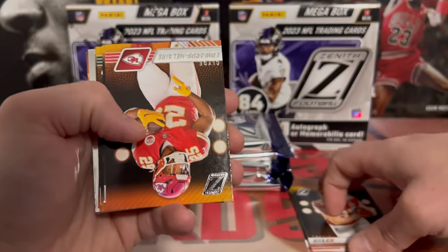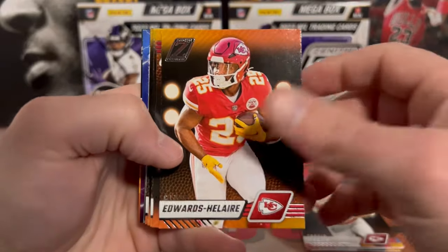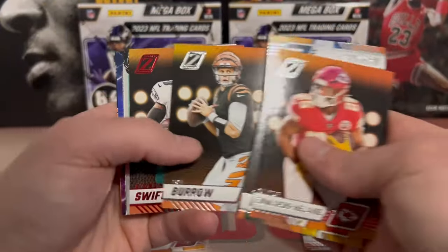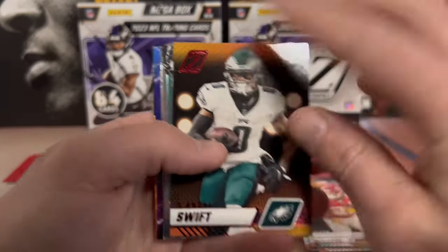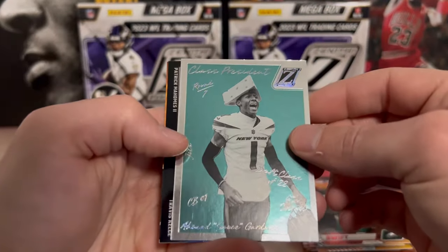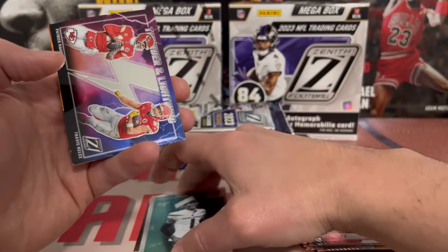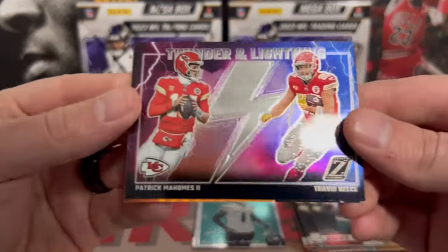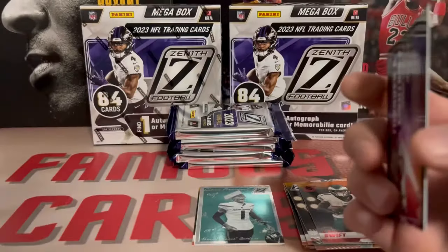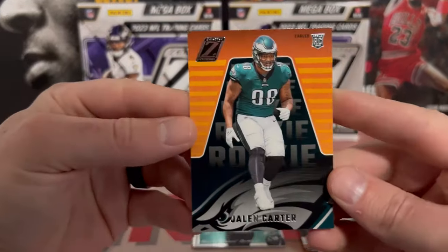Here's a Red Zone - DeAndre Swift. And we have a Class President insert, Sauce Gardner - cool looking card, that card's thicker too. Patrick Mahomes and Travis Kelce on Thunder and Lightning - I don't believe that's a prism or anything but we will sleeve that up, anything Mahomes. And then our rookie is Jalen Carter on the back.